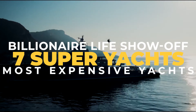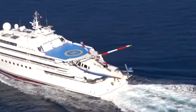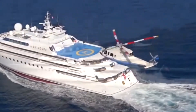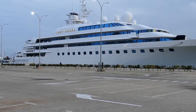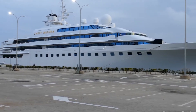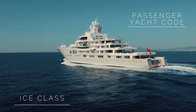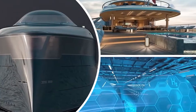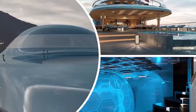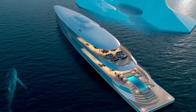7 Super Yachts That Show Off The Billionaire Life. Yachts are often seen as something only the millionaire lifestyle can afford. But even among these, there exist super yachts that only a billionaire lifestyle can accommodate into their budget. These super yachts are so impossibly big, they need a crew to run them at all times, and some of them are closer to cruise ships than homes. In this video, we'll go over some of these massive super yachts, and give you a look into how the ultra-rich spend their money and time.